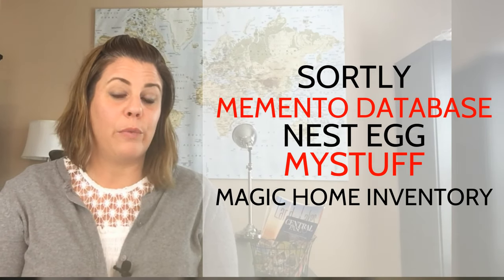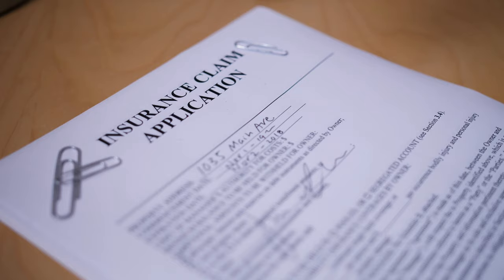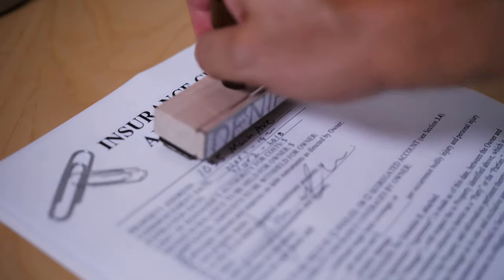Number four would be to review your insurance policies. Make sure your home structure has adequate coverage, make sure you understand your hurricane deductible, and understand which disasters your insurance policy covers and which it doesn't.